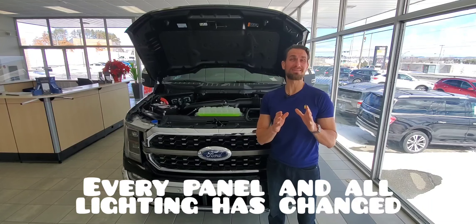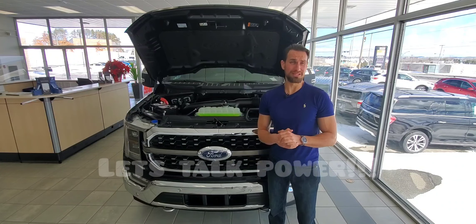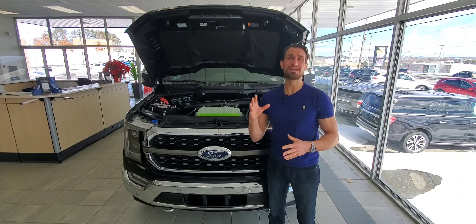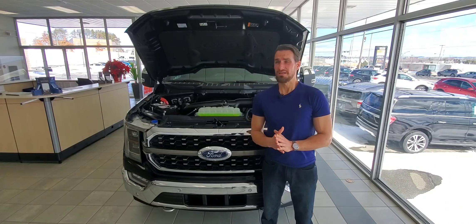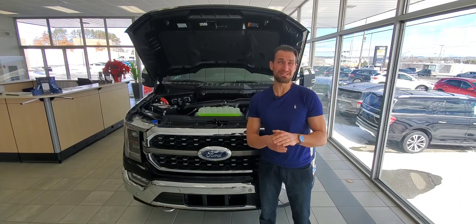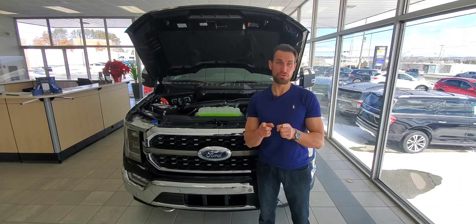Let's start with the engines — they've been beefed up. The 3.3-liter V6 with no turbo has 290 horsepower and 265 pound-feet of torque. If you just want a base truck, that's a good engine for an XL, and what's impressive is that this engine now tows 8,200 pounds. That's definitely beefed up and that's new.